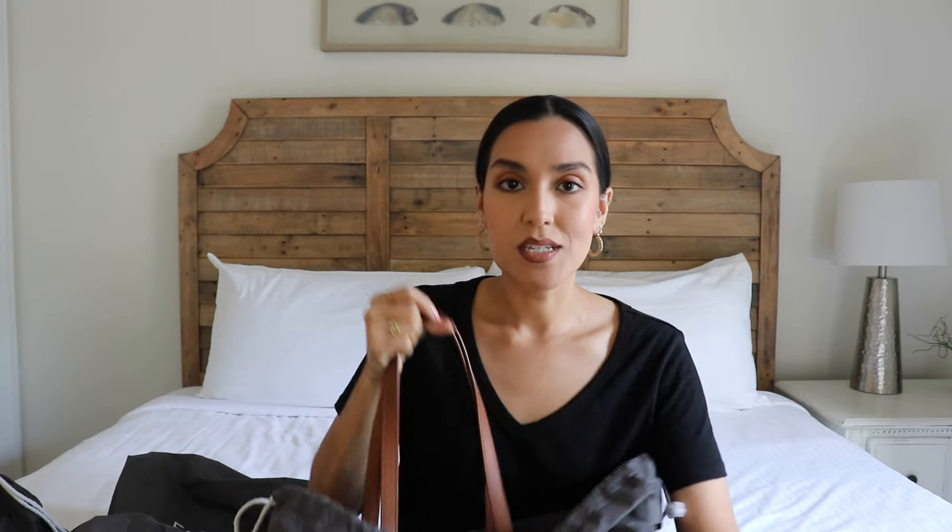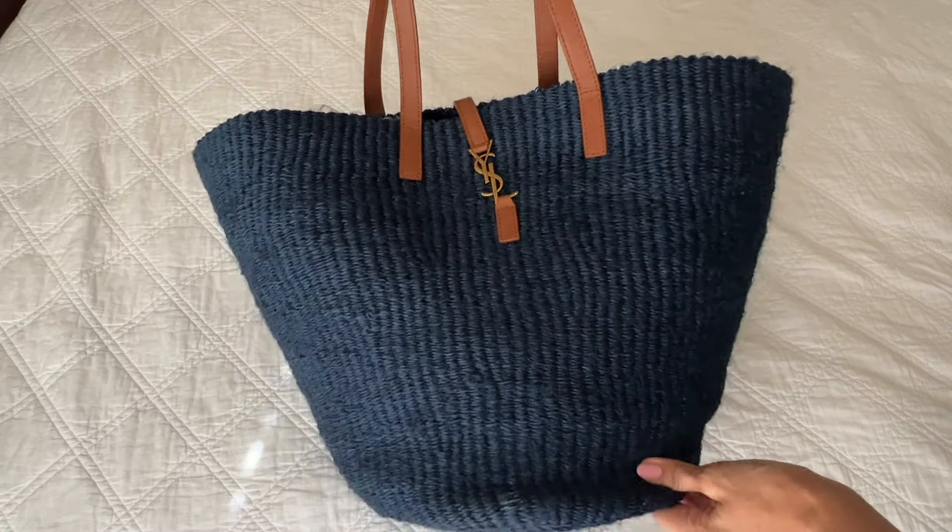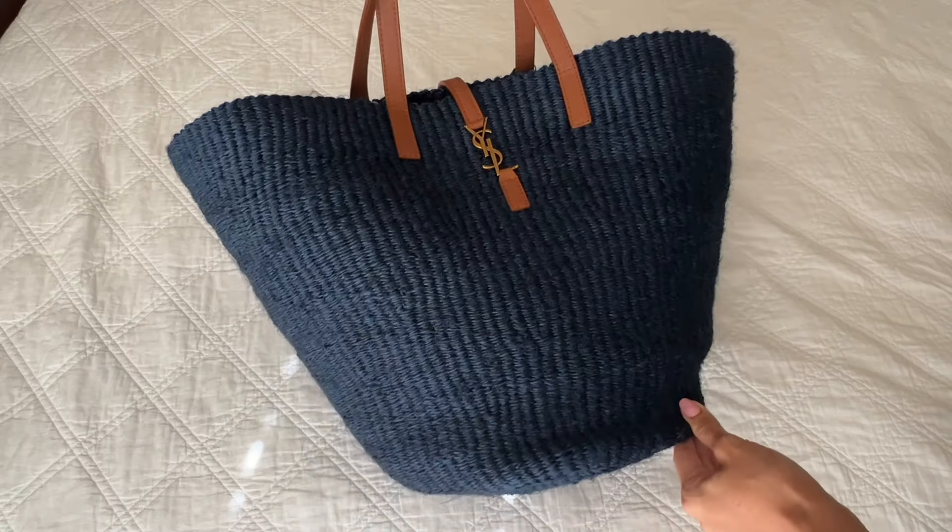So let's start with Big Mama over here. This is my largest bag that I'm going to share today. When I think summer bags, I think beach bag — a big tote that I can carry all of my essentials when I'm going to the beach: a towel, a book, sunglasses, sunscreen, etc. And this bag is perfect for that. This is by Saint Laurent — the Saint Laurent Pannier Tote — and it comes in this beautiful blue raffia with brown calfskin leather. This is a beautiful blue woven bag.